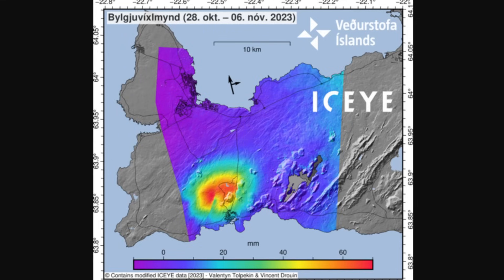We have a wave interpolation from the period of October 28th to November 6th, which confirms continued land rise at Mount Thorbjorn. This is also shown by the satellite and GPS data. This waveform image shows almost vertical movement, but also some lateral movement due to crack movements associated with all of the earthquakes and seismic activity. This is an update from the Icelandic Meteorological Office.